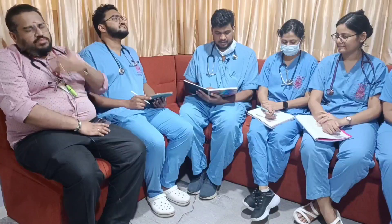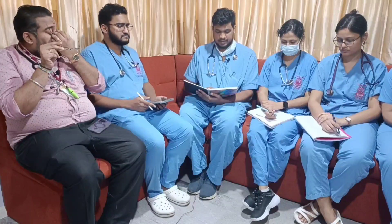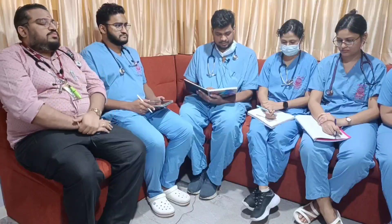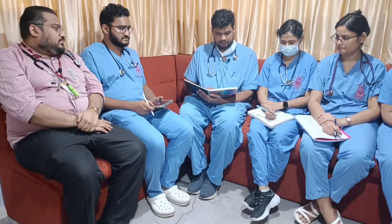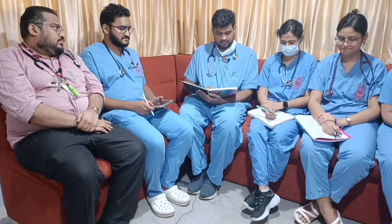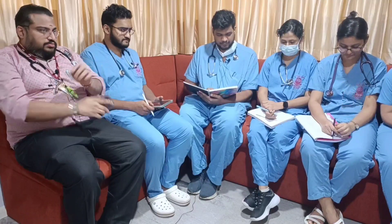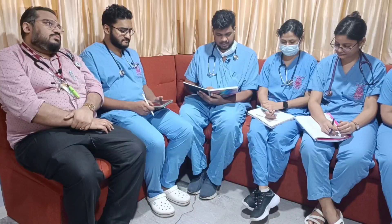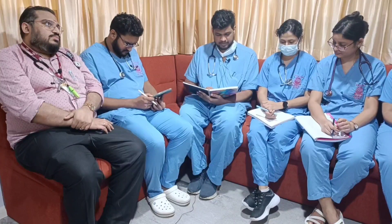A 66-year-old female patient came to our ER with left-sided chest pain since 3 days. On initial 10-second assessment, the patient was conscious and oriented and was able to complete full sentences. Airway was patent, no pooling of secretions, no hoarseness of voice. On the breathing part, air entry was bilaterally equal, respiratory rate 20 per minute, saturation 95% on room air.